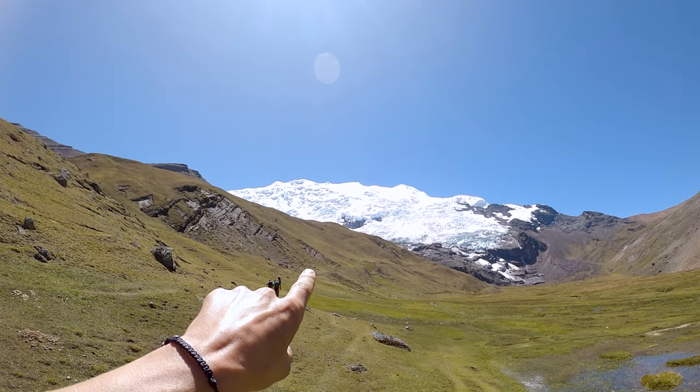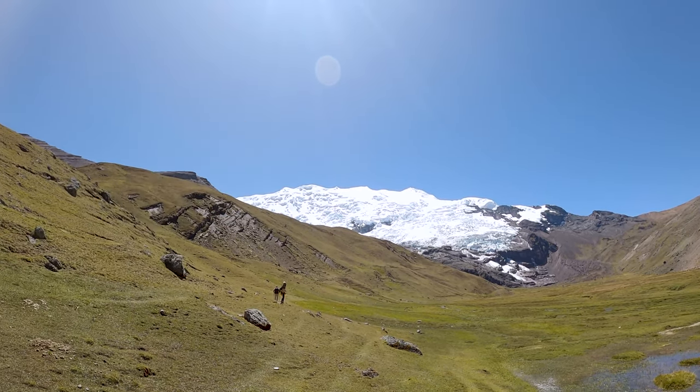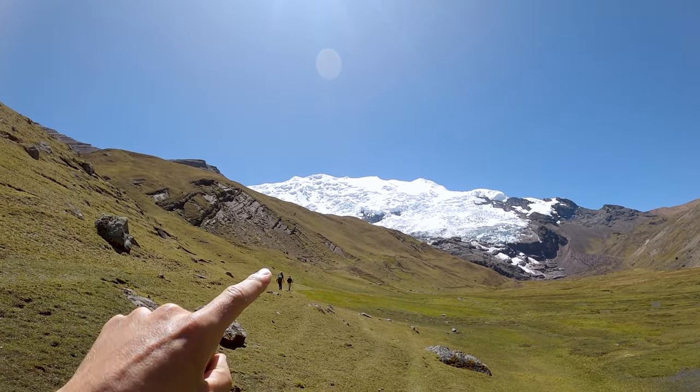We're heading up that ridge — the lagoon is just on the other side at about 5,000 meters, so we're really getting high now, probably about 4,800 meters here. In total today we're doing about 8.6 miles: up to the glacier first for the viewpoint, then across and down into the valley for lunch, then back up another pass and down the other side to where we're camping tonight. The views are making it so worth it.